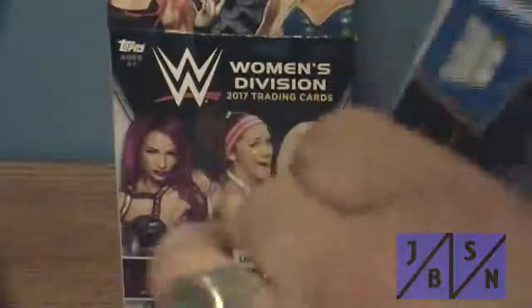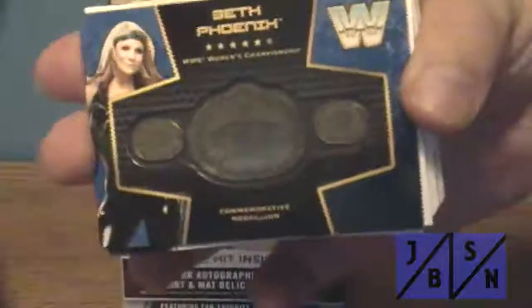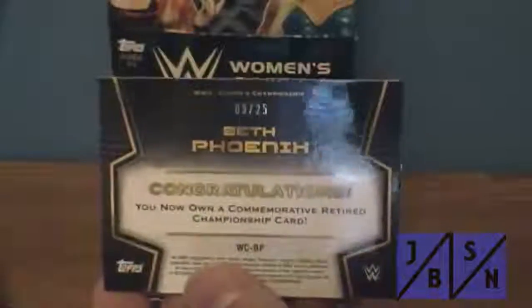Oh, there's our hit — we'll just do it now. It is a Beth Phoenix medallion belt. Legends belt. Check the back — it is number 9 out of 25. Not terribly bad. That's the second one of these I've pulled in my boxes.